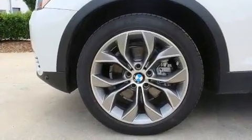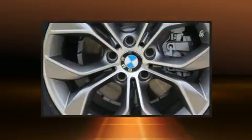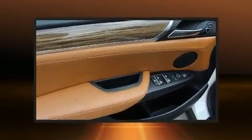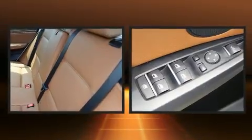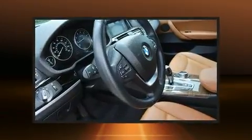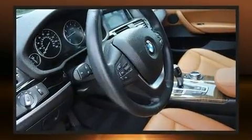BMW ensures the safety and security of its passengers with dual front impact airbags, traction control, anti-whiplash front head restraints, an emergency communication system, and four-wheel disc brakes with ABS. With electronic stability control supplementing mechanical systems, you'll maintain precise command of the roadway.